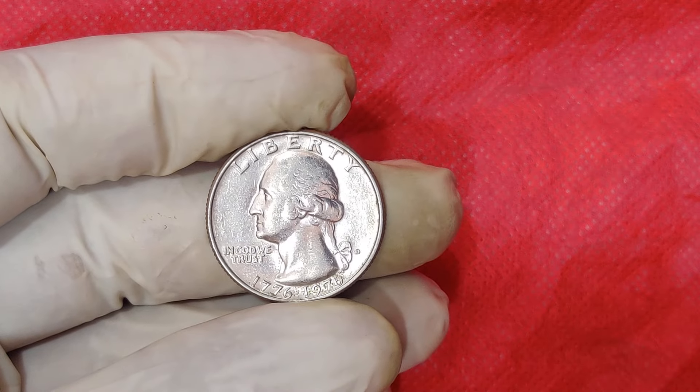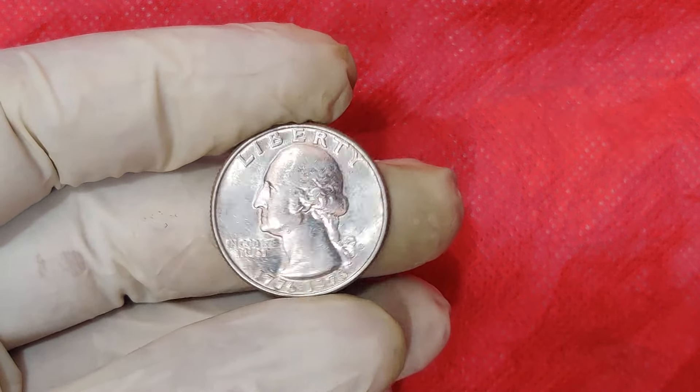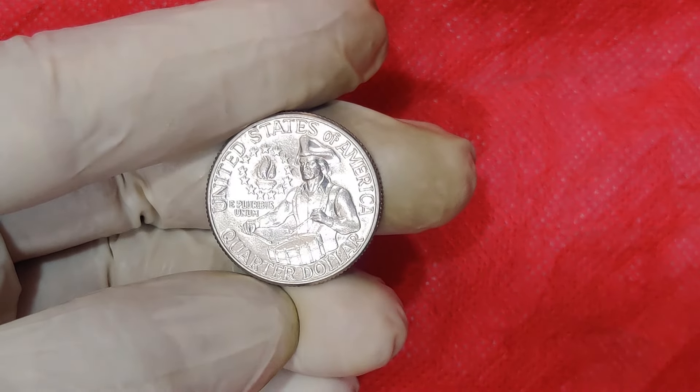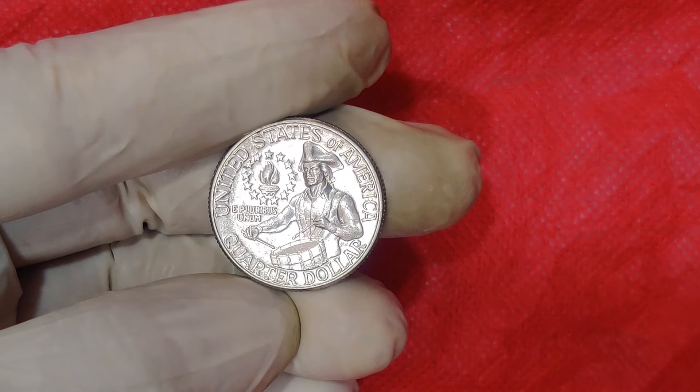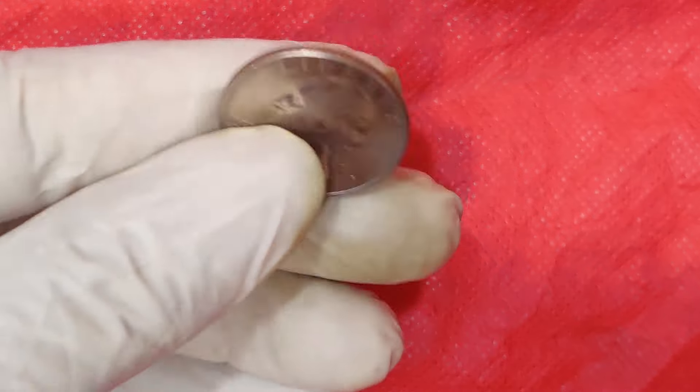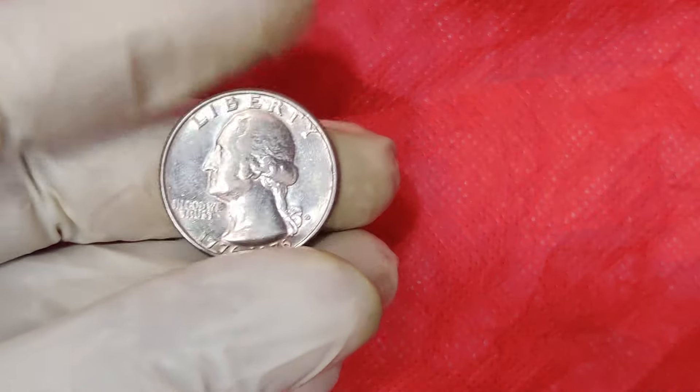This design was created by Jack L. Ahr, an artist who won a national competition held by the U.S. Mint. But why is this coin suddenly worth so much? Let's dig deeper into its unique characteristics and the factors that have driven its value up.